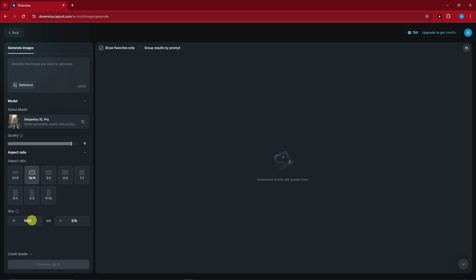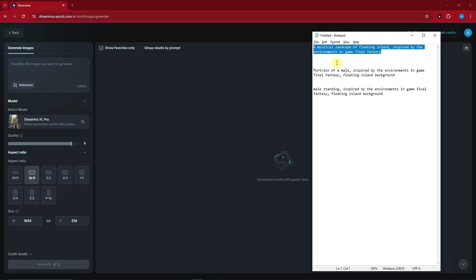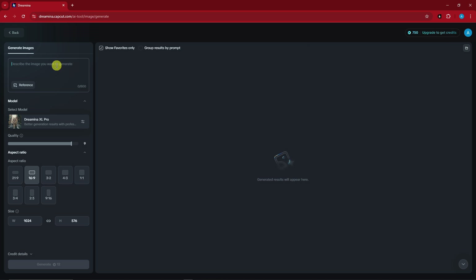I'm going to go for 16:9, which you can also set manually if you don't want the pre-set templates. Now let's create our own — since I have my prompts ready, I'll just copy and paste: 'A mystical landscape of floating islands inspired by the environments of the in-game Final Fantasy.' If you're familiar with Final Fantasy, that's my inspiration for today. I'll generate for 12 tokens — I still have 750 remaining.